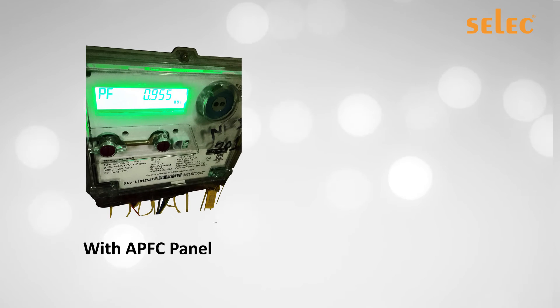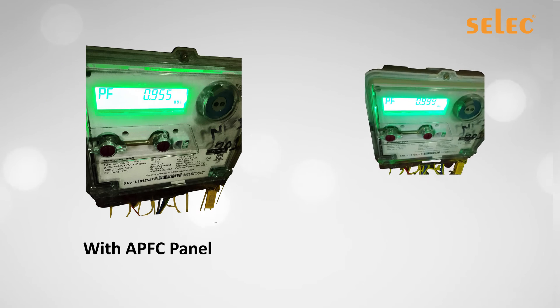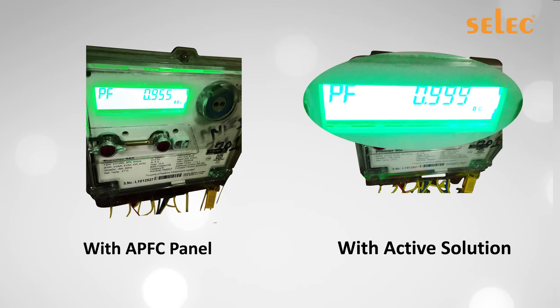The hybrid technology has been proven at multiple locations. A simple APFC panel with contactors or thyristors achieved a power factor of 0.955, while with the active hybrid solution the power factor maintained was 0.999.